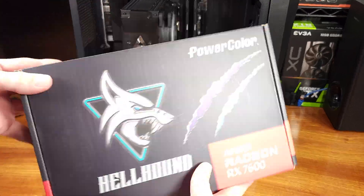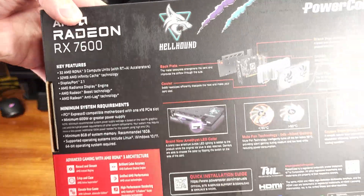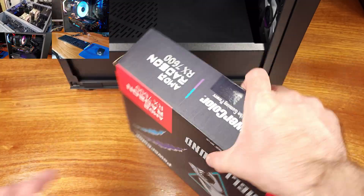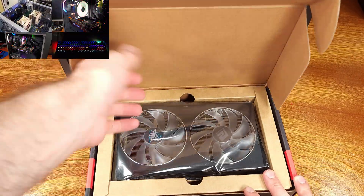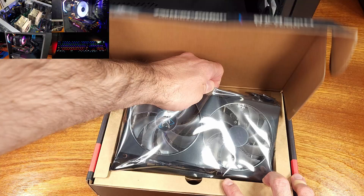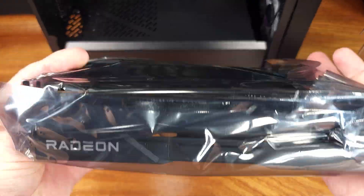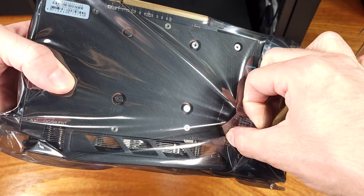Today we're taking a look at the AMD RX 7600, and more specifically, the PowerColor RX 7600 Hellhound. This is basically my first video card review. I've had this card for a little while now, and I really did genuinely like it, so I wanted to share the gaming and testing results.